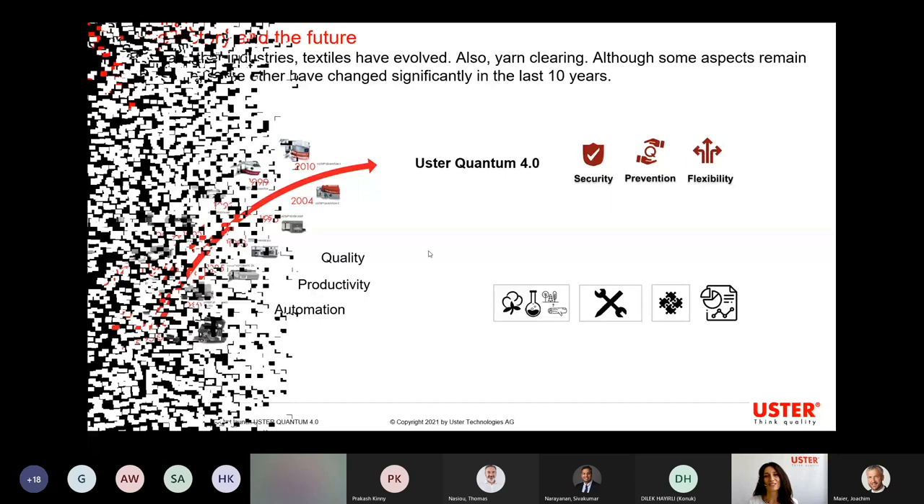This is the new yarn clearer generation — Uster Quantum 4.0. We pair the proven technologies we had so far with new things, with new technologies. This is all built into the yarn clearers but also into the central clearing unit. The yarn clearer itself has improved, especially the electronics inside. There is a new capacitive touch for the reset, a new yarn pass, and everything that makes the yarn clearer a very reliable product. Together with the new technologies used for the central clearing unit, we are building up a system that can give new possibilities to our customers.